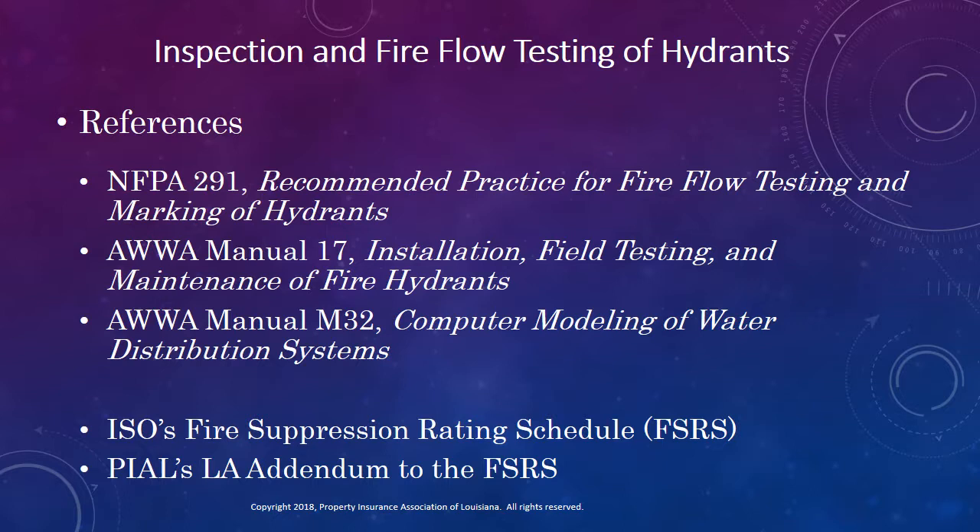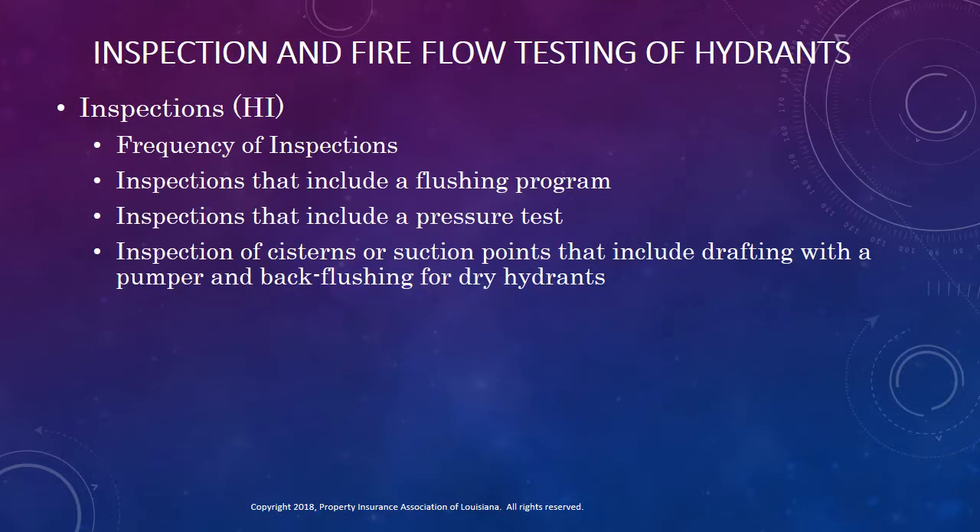References for credits and criteria related to inspection and fire flow testing of hydrants are shown here. As the name implies, credit for inspection and fire flow testing of hydrants is divided into two parts. First, there's the credit for hydrant inspections. This credit is based on the frequency of those inspections, and there is additional credit offered for flushing and pressure testing programs, as well as for back flushing dry hydrants and pumping from cisterns, suction points, and dry hydrants.